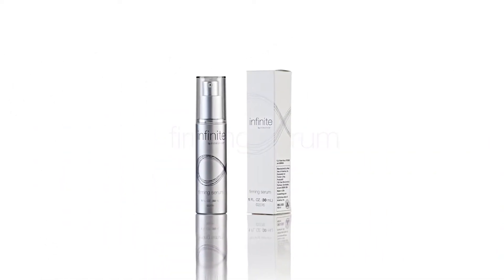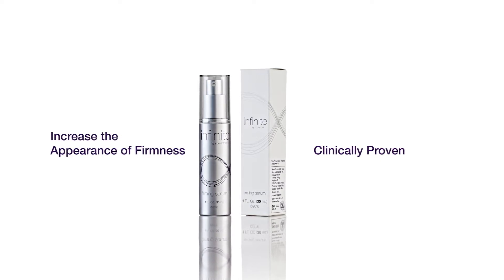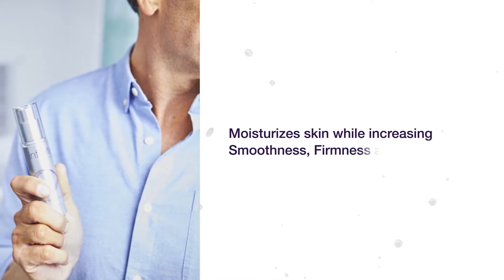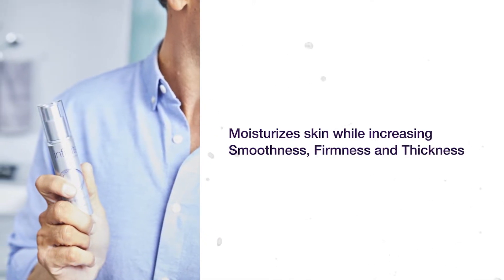Firming Serum targets aging with a clinically proven 3 amino acid peptide that mimics the natural process of skin to increase the appearance of firmness. Paired with powerful natural ingredients and our patented aloe, Firming Serum moisturizes skin while increasing smoothness, firmness, and thickness for skin that looks and feels younger.